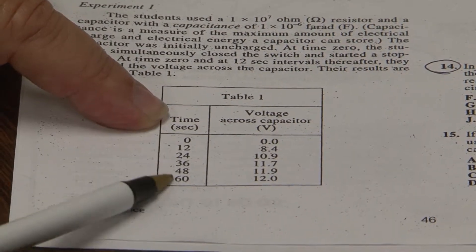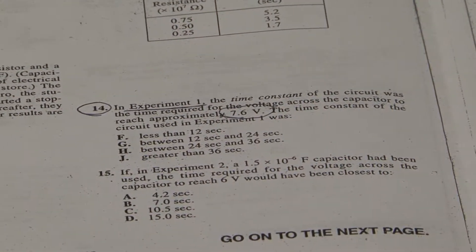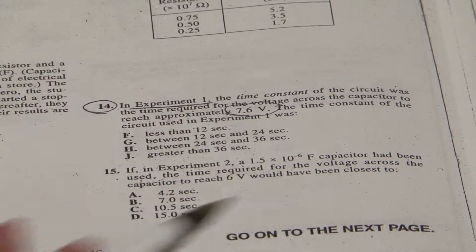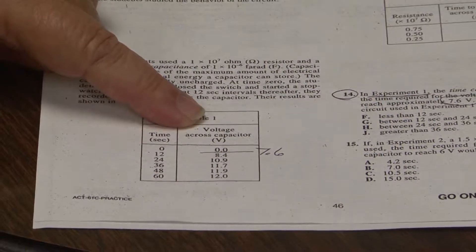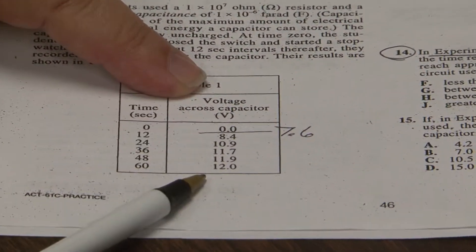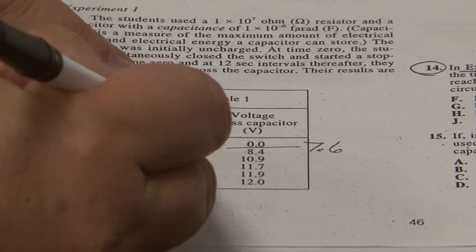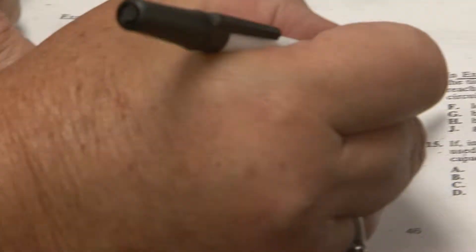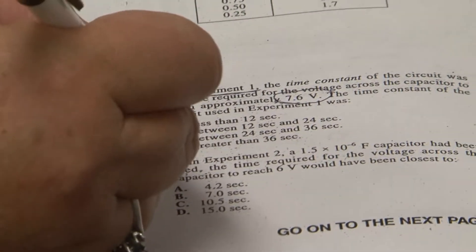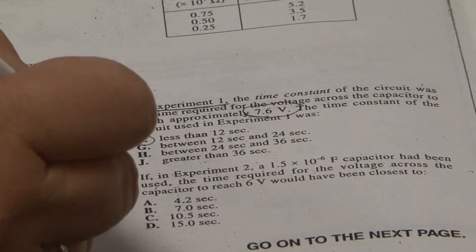Whether you knew V stood for volts or not is not all that important because you're trying to match it. If the answers are all in seconds, my question's probably in volts. I come back looking in the question and I can scan and find that there is a number 7.6 volts. Science does tell me that my numbers need to be in good ascending or descending order, so that shows me where to put the 7.6. If I come over here, I see that my time should be between 0 and 12. The way they worded that in the answer choices was less than 12.